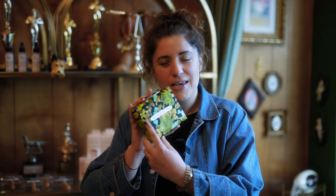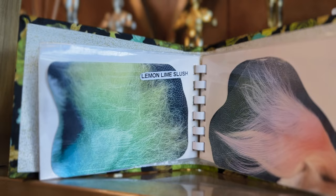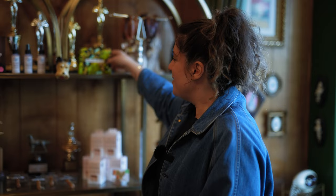We have this really fun book called The Tale of Tales, where people can pick out colors for their dog's tail. There are some cool names in here, like lemon lime slush.